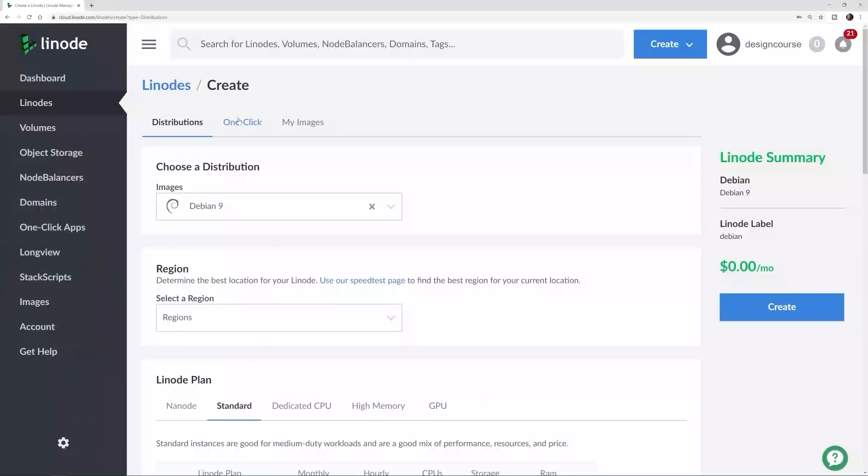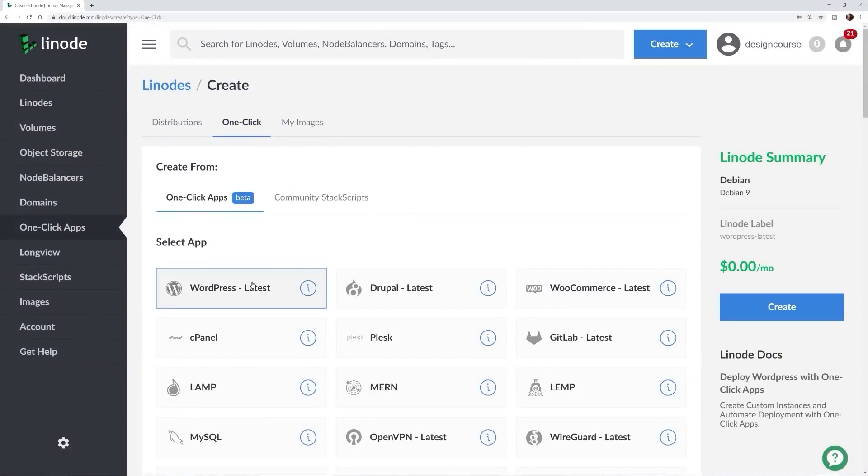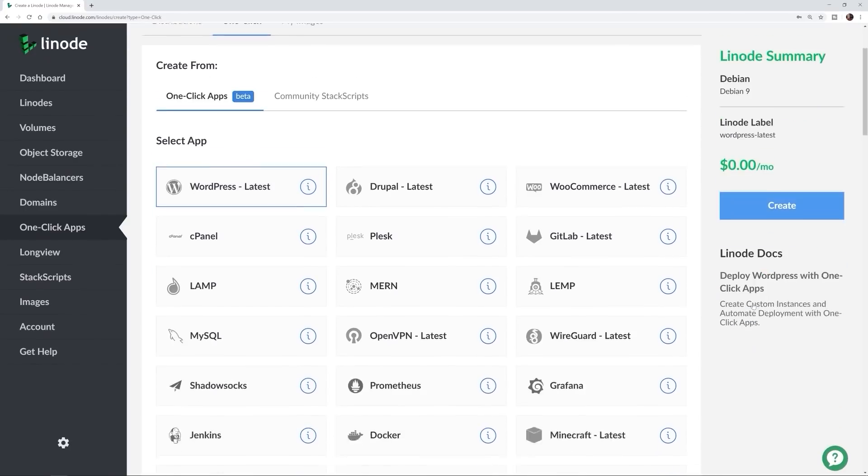Before we begin, this video is sponsored by Linode. As a front-end developer or designer, you know that you need a personal portfolio. If you use a website builder like Wix or Squarespace, they lack total customization and lock you into their platform. To be a pro, you need to use the tools that the pros actually use — level up and start building your own projects and portfolio on an enterprise-level content management system like WordPress or Drupal.